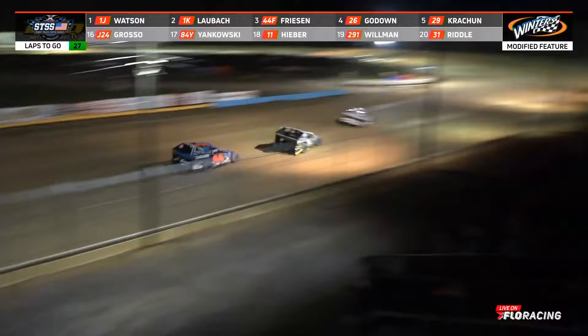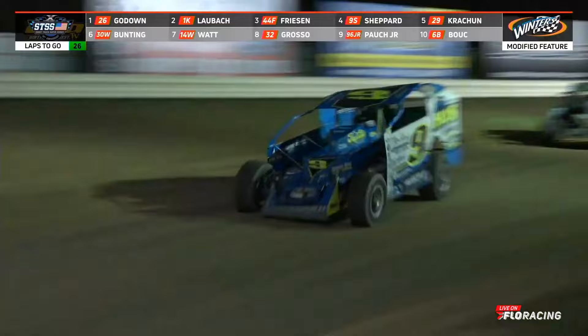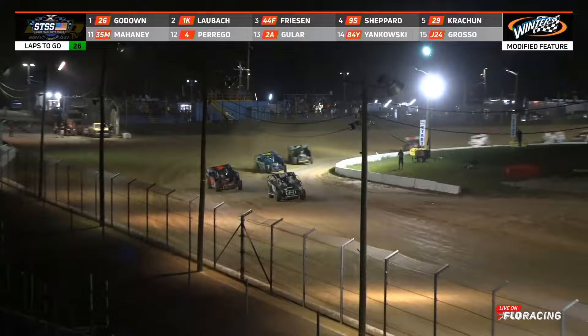Ryan Godown is now in the lead! Laubach drops to second, Friesen and Mama behind. Here comes the 9S into the play now. Where did Godown come from? He took two spots in one turn. Godown leading, Laubach second — in the blink of an eye, Laubach goes from first to fourth. We've got Friesen second, Shepard third, Laubach fourth, and Cretchen fifth.